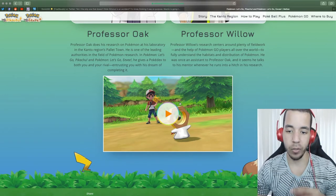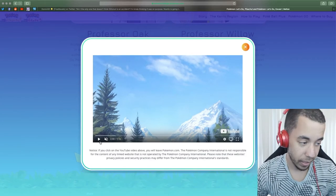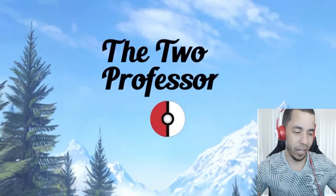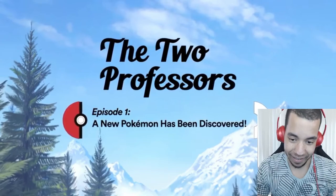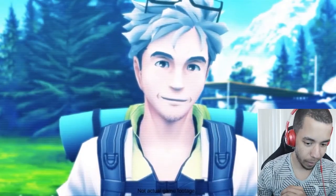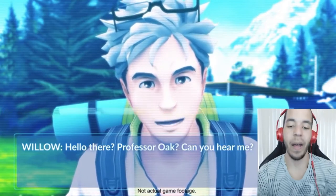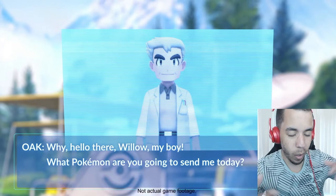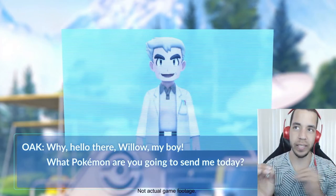He was once an assistant for Professor Oak and it seems he talks to his mentor whenever he runs into a hitch in research. Now, I think it is absolutely amazing what they did with this. They basically made it so that we discovered this Pokemon. Did it leak beforehand? Yes, sure, it did leak beforehand — but everything leaks nowadays. Very few things actually stay secret. But the way that they did this, the way they had intended it, was that we as Pokemon Go players were going to discover this thing.